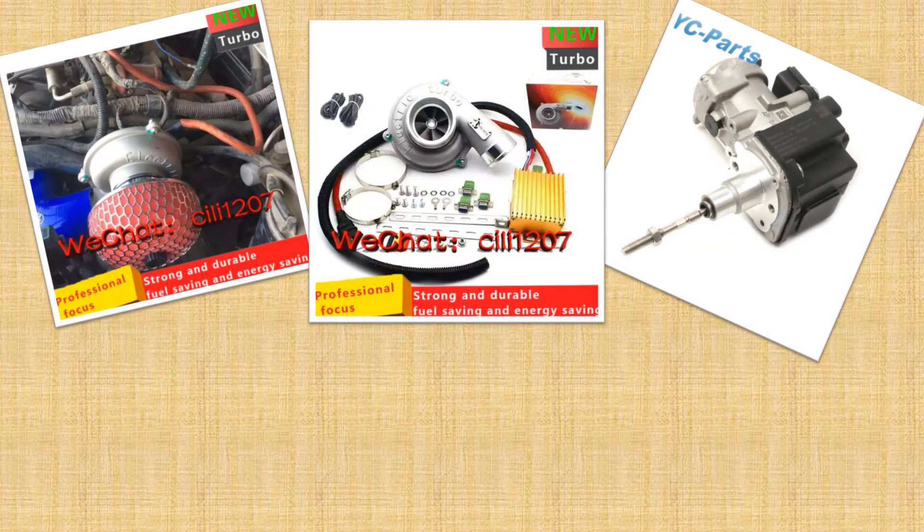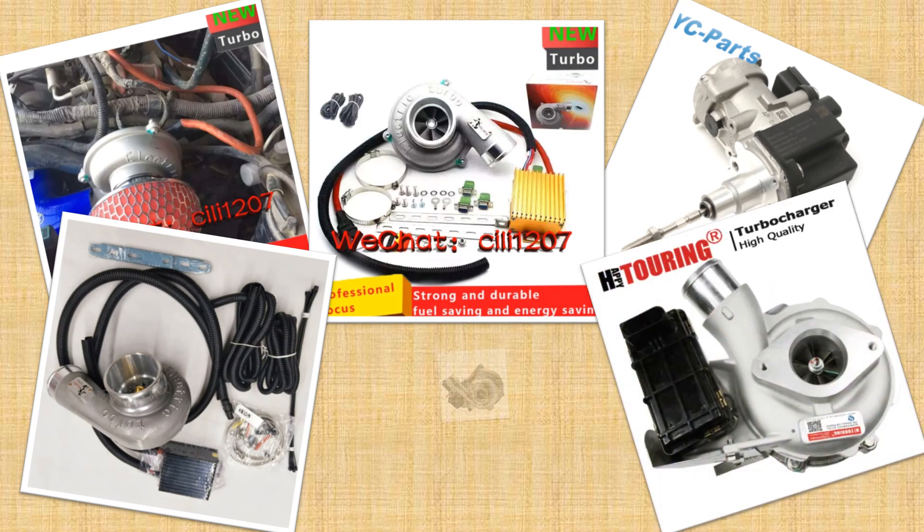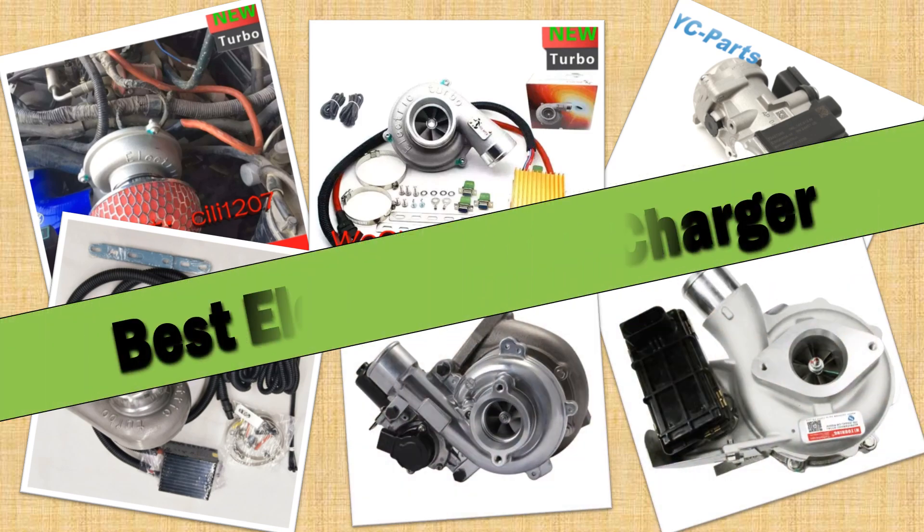Hello friends. Today I will share with you the top 5 best electric turbocharger review in 2024, so let's check it out.